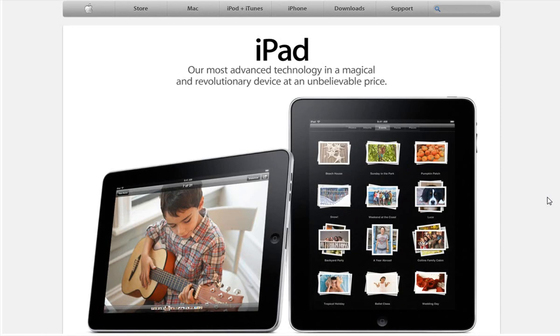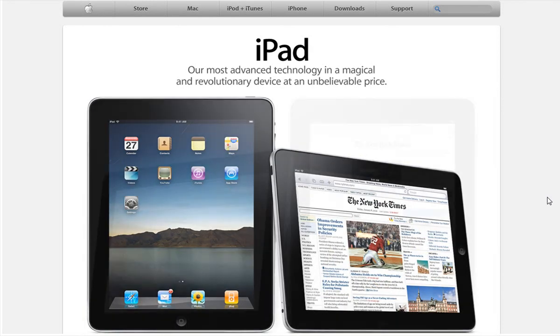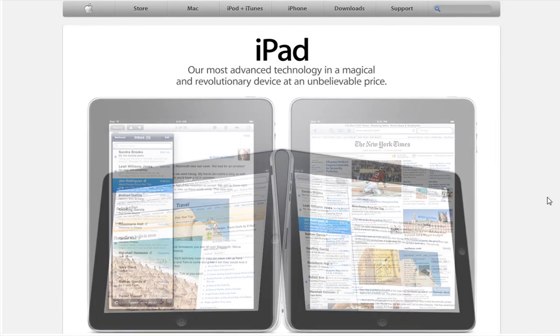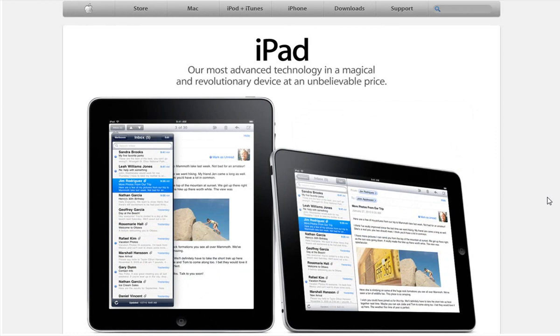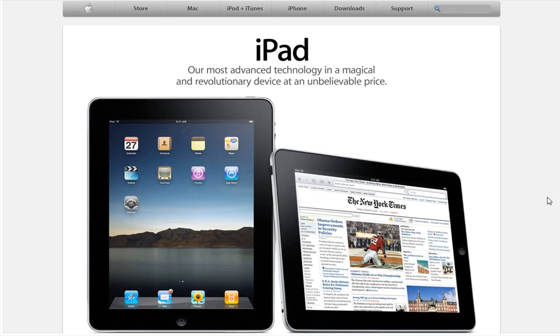If you already have an iPhone or iPod touch, there's really no point in getting this because it's basically a giant iPod touch. At the keynote, everybody was going, 'Is this really it?' because it's pretty much the same technology and the same exact thing as the iPhone.